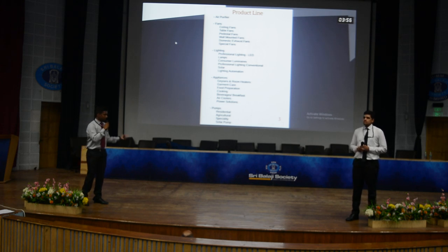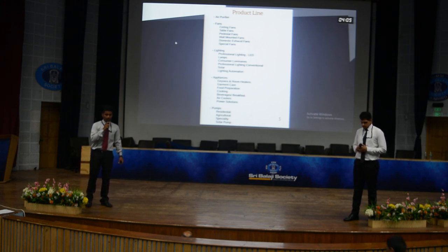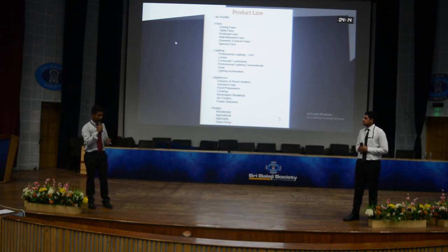In the pumping sector, Crompton has ranked as one of the top-most leading pump manufacturers in India. Overall, Crompton Greaves is the second most leading company in the current market.